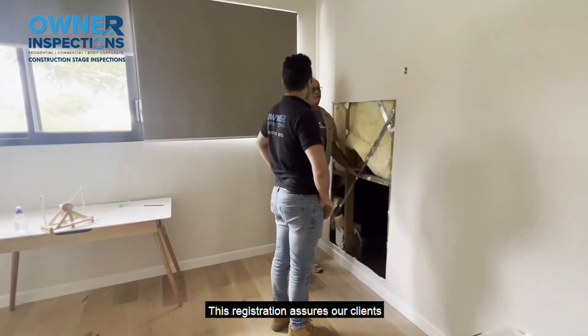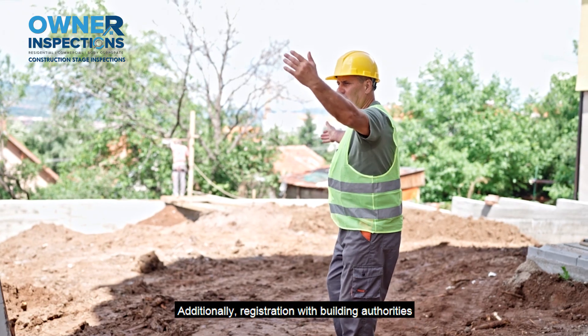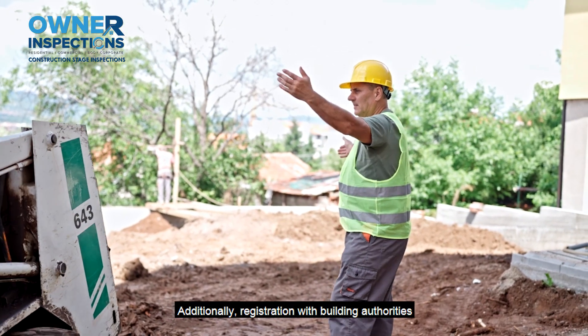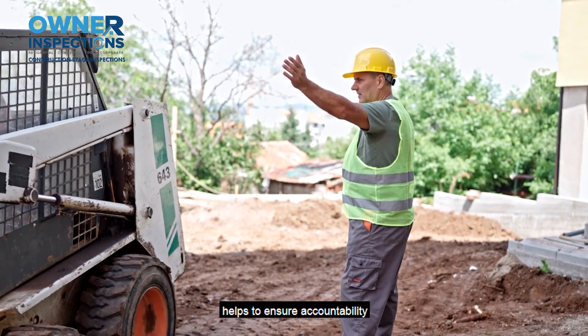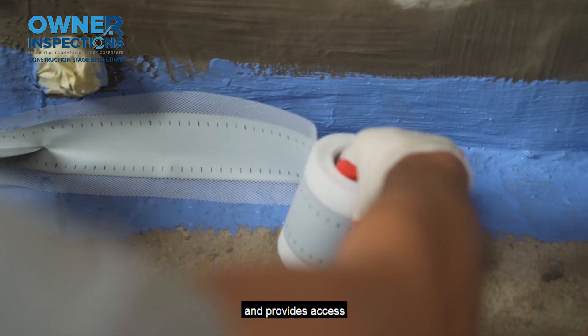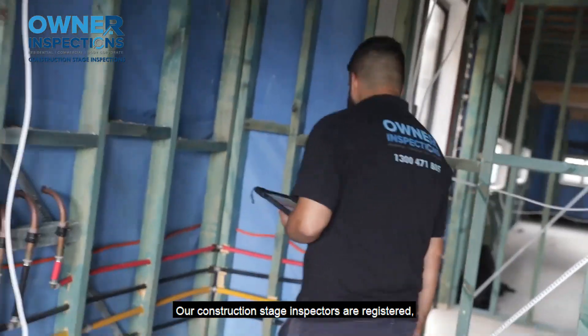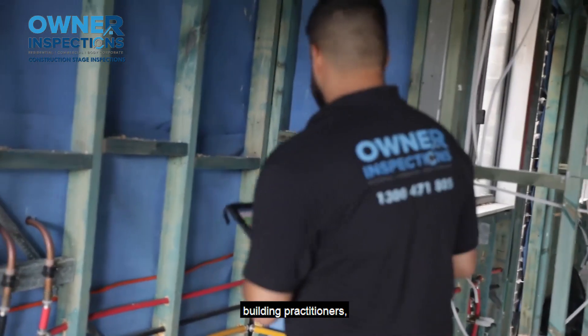This registration ensures our clients that our services comply with industry standards. Additionally, registration with building authorities helps to ensure accountability and transparency in our business practices and provides access to dispute resolution services for our clients. Our construction stage inspectors are registered building practitioners,